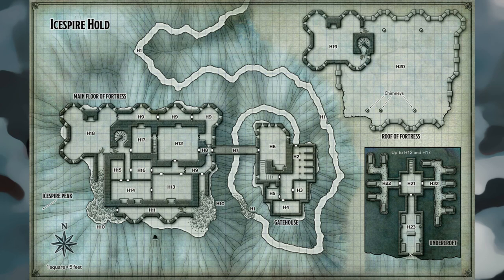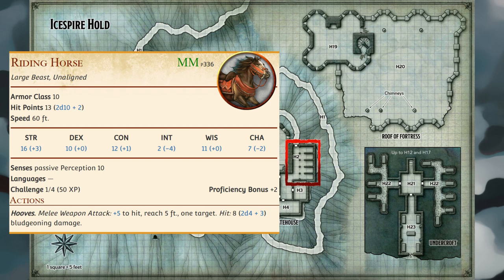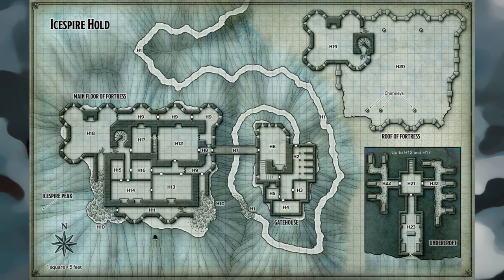Area H2 — Stables: Four saddled riding horses are kept in these stalls. A fifth stall stands empty. The horses belong to the mercenaries in area H4 and area H6. Area H3 — Storage: This room contains empty wooden barrels and crates that are so old and brittle they fall apart if disturbed.